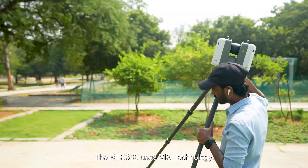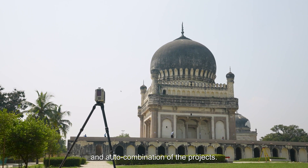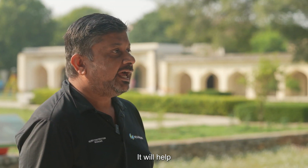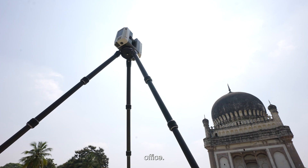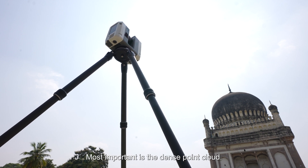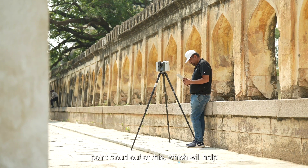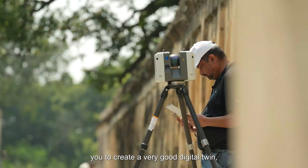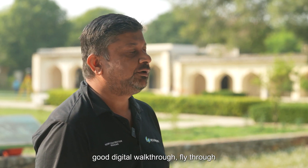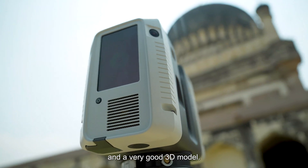The RTC360 is the best technology. It features auto calibration and auto combination of projects, which helps reduce time in the back office. It also produces a very dense point cloud, which helps you create a very good digital twin, digital walkthrough, flythrough, and 3D models.